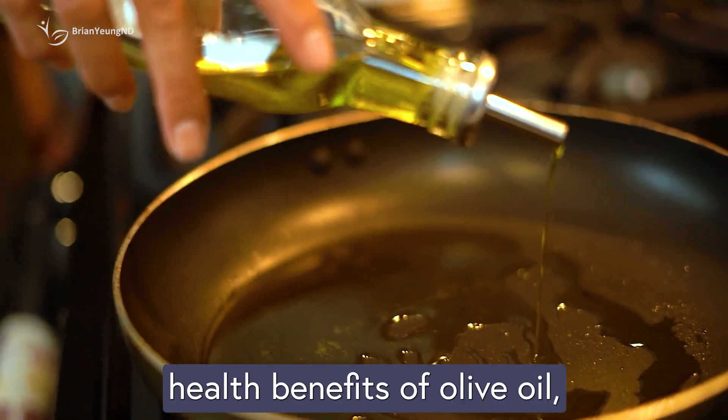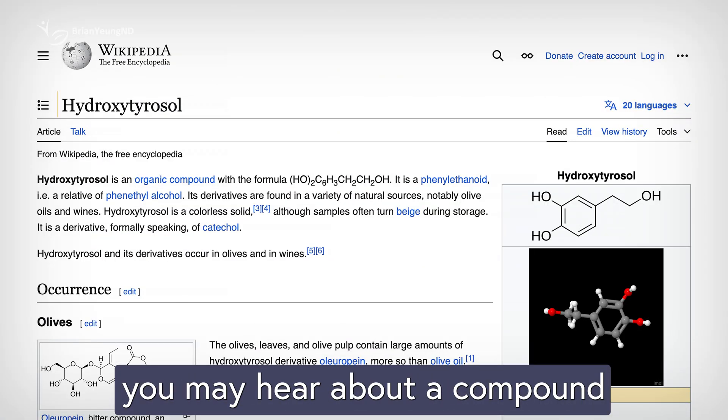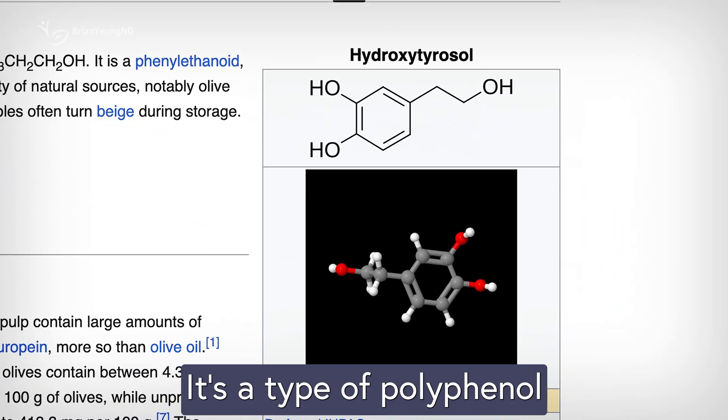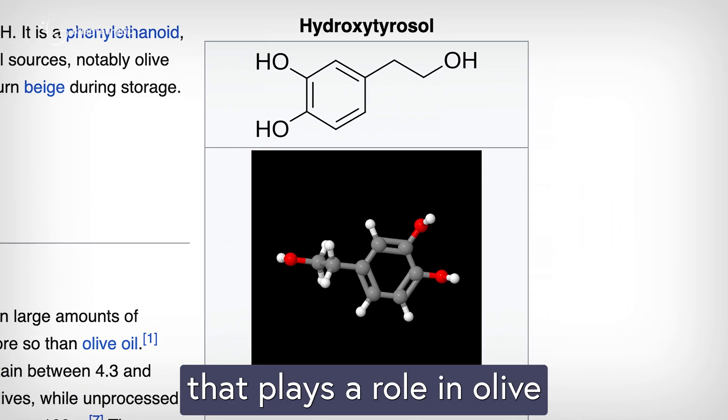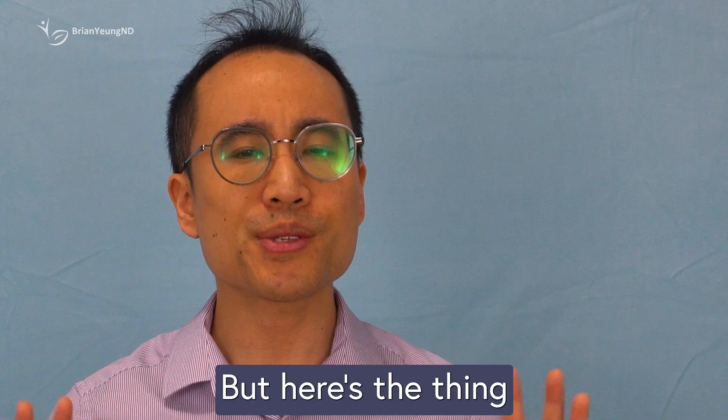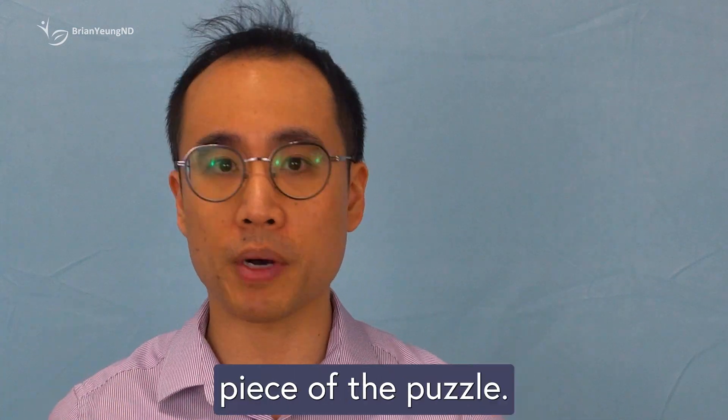When people talk about the health benefits of olive oil, you may hear about a compound called hydroxytyrosol. It's a type of polyphenol that plays a role in olive oil's anti-inflammatory and heart protective effects. But here's the thing — hydroxytyrosol is just one piece of the puzzle.